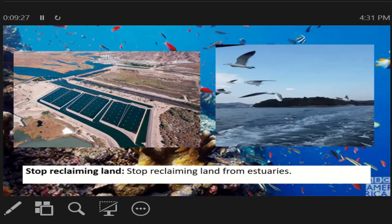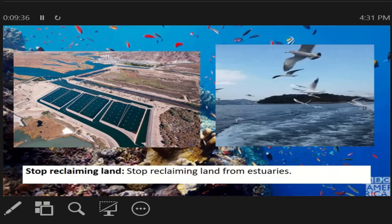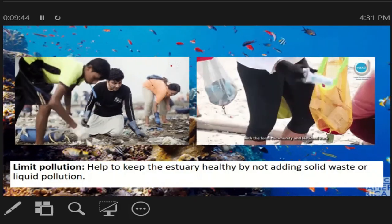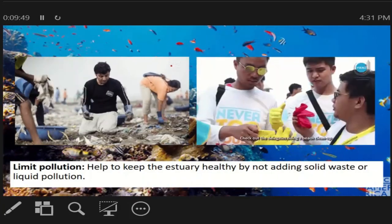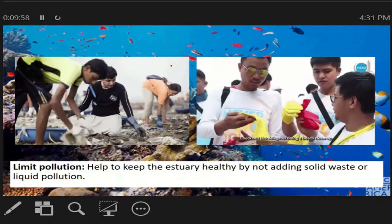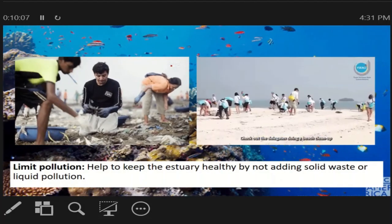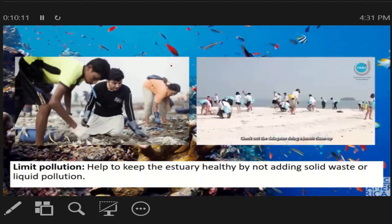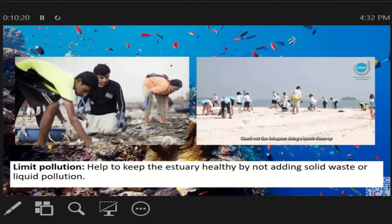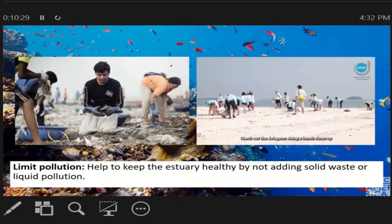Stop reclaiming land. Bawal mag-tayo ng mga land o mag-reclaim ng lupa na malapit sa estuaries. Limit pollution. Help to keep the estuaries healthy by reducing solid waste and liquid pollution. Kailangan natin ingatan ang ating estuaries — dapat hindi tayo magkakalat at hindi tayo magtatago ng mga liquid pollutants katulad ng oil at fuel sa lugar. Pwede rin tayong sumali sa mga cleanup drive. Yan ay example ng cleanup drive na ginagawa kapag bumibisita sa beach. Kaya pag kayo ay nasa beach, wag magtapon ng mga basura at plastic, at tumulong din sa pag-linis ng shoreline.